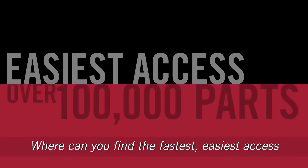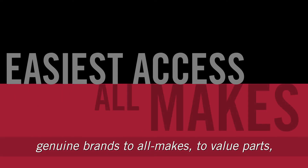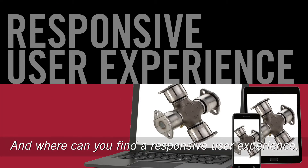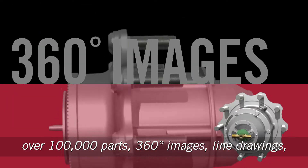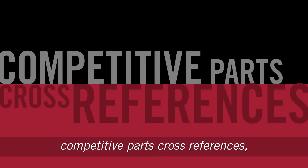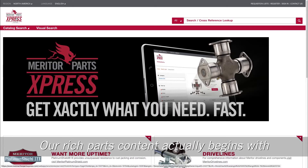Where can you find the fastest, easiest access to over 100,000 parts and in-depth information and content, including leading Meritor genuine brands, all makes, value parts, and the exact information you need? Where can you find a responsive user experience, easy access to parts information, exact specifications, over 100,000 parts, 360-degree images, line drawings, competitive parts cross-references, and rich product content? Everything you need — it's all at MeritorPartsExpress.com.